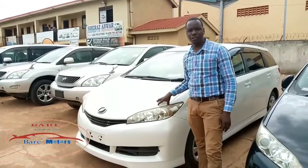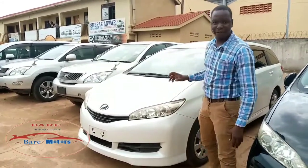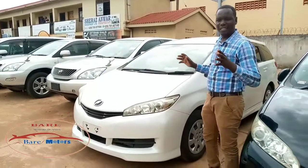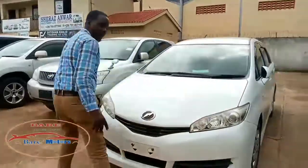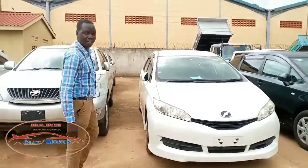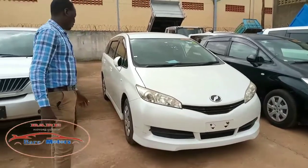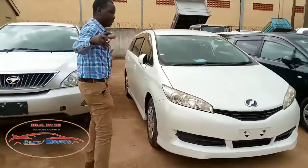You can get this car directly from us. If you come and say you watched our YouTube video and want this type of vehicle, I promise you'll get it at the very lowest price. The standard market price of this car is between 32 to 35 million shillings, but we'll give it even lower — just come and have a look at the vehicles we have.